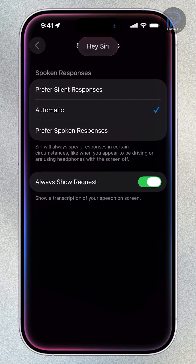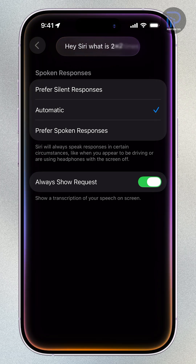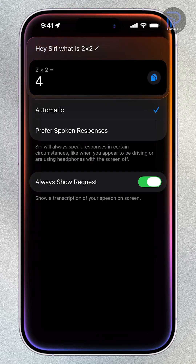Once enabled, Siri will give you audible replies instead of staying silent, making it easier to interact hands-free. You can return to this menu anytime if you want to change how Siri responds in the future.